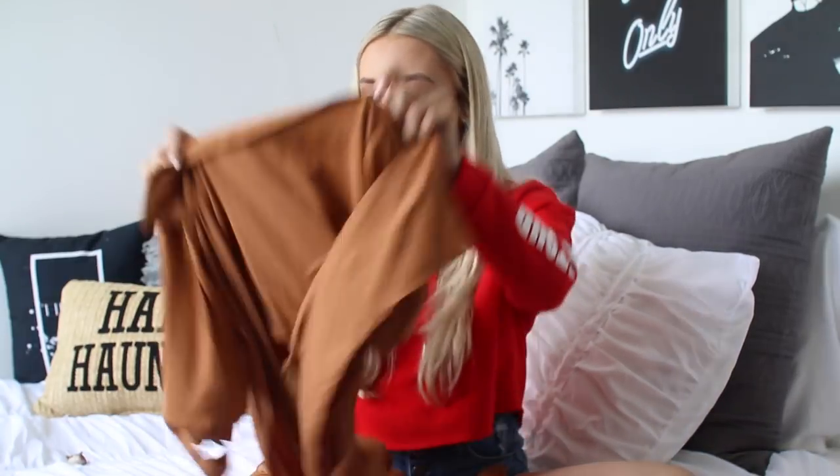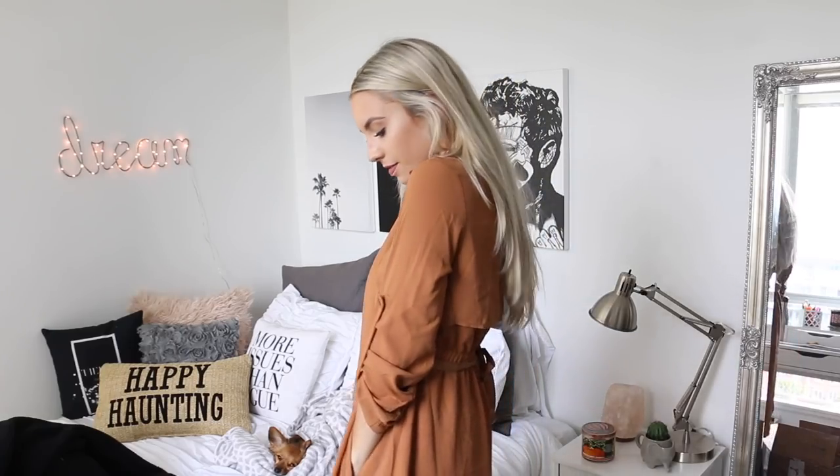I bought so much burnt orange in this haul. The next thing I picked up is kind of a cross between a cardigan and a trench coat — you could wear it as a trench coat, but I've just been wearing it as a breezy cardigan with jeans and a bodysuit. Again it's in the burnt orange, made out of blouse material so it's super light and breezy. It has a tie so you can pull it all together in the front like a trench coat, or leave it open and wear it like a cardigan.